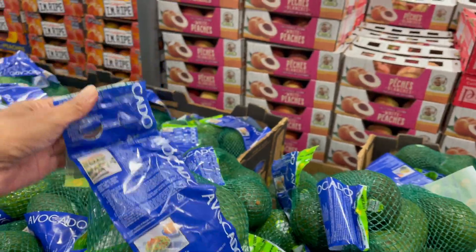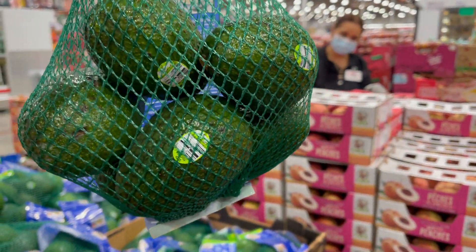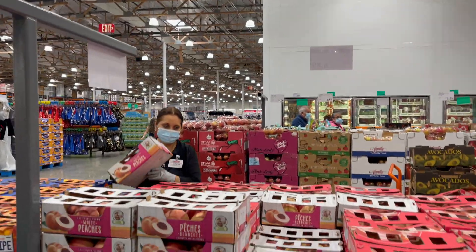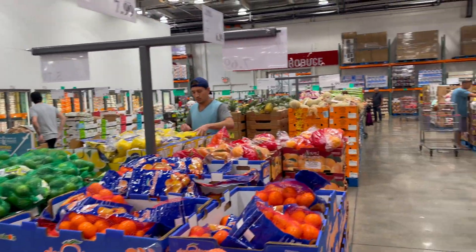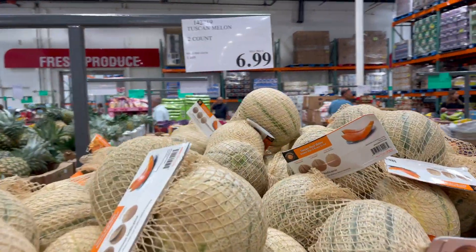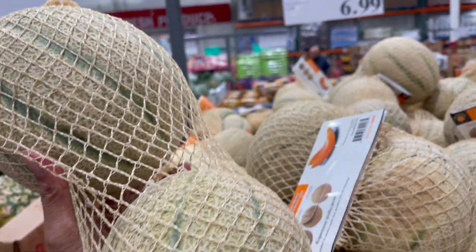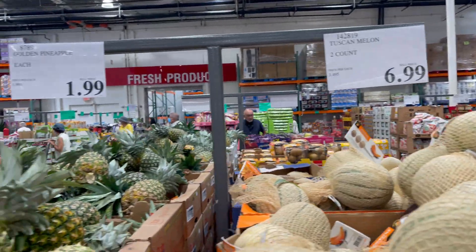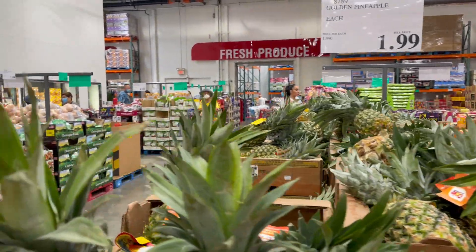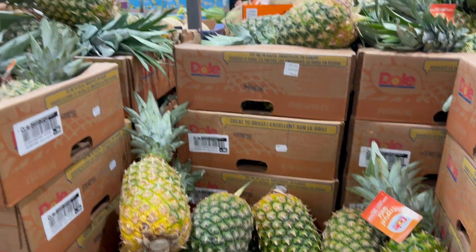A bag of avocado. Melon cantaloupe — dalawa lang siya sa isang pack — just two pieces and that is $6.99. Pineapple is $1.99 each. Masarap itong pineapple nila — dahit na cream pa yan, kasi galing ng Hawaii yan.